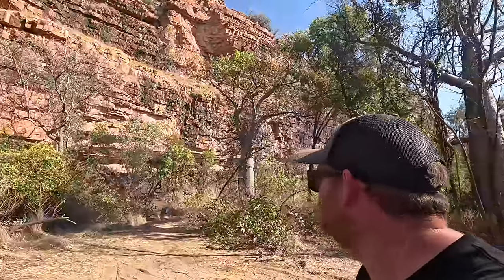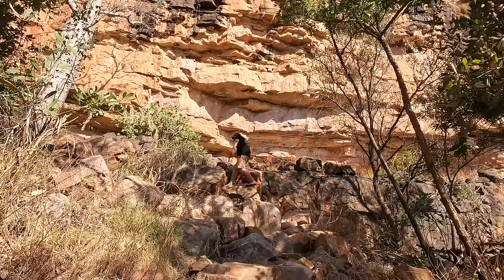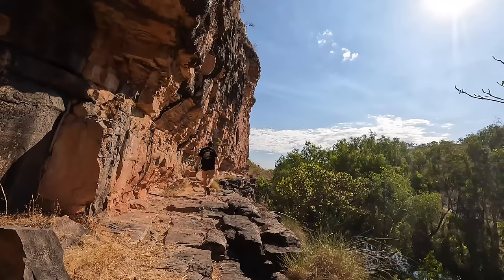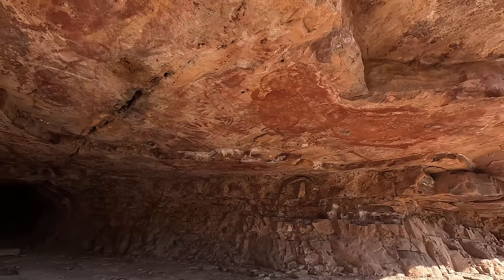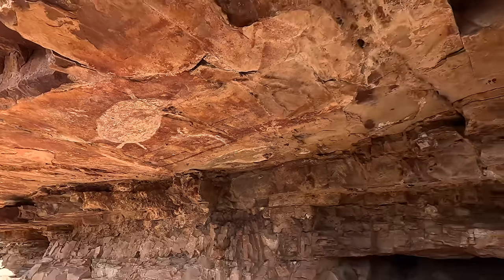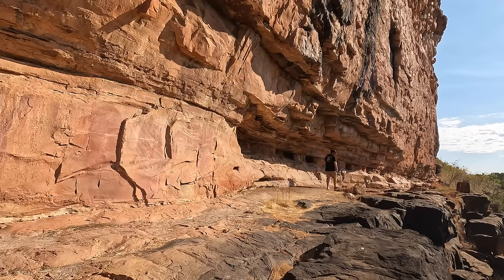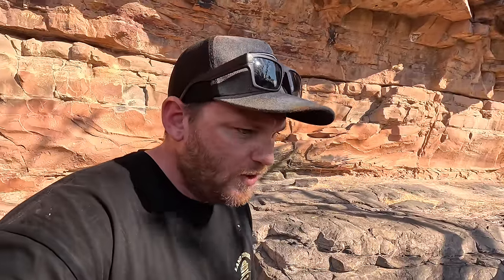Not far from the Prison Tree there's supposed to be some pretty spectacular rock paintings up here, so we'll see if we can find them. I've been given a rough idea of where to look. There are a few handprints and stuff up there. There's the main stuff back there, but I've heard if you keep scrambling along another 50 or so metres along this rock face there's even more, so we'll see if we can find it.